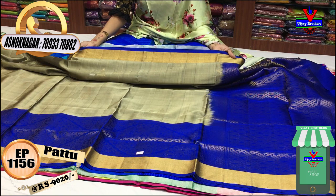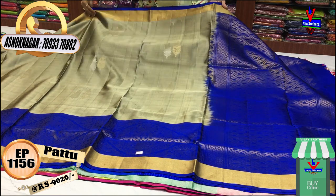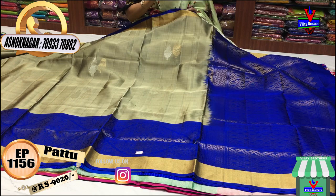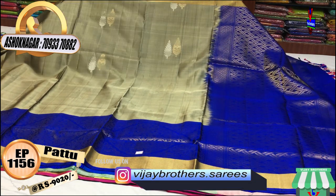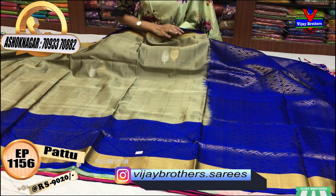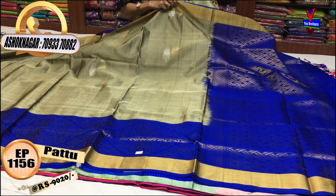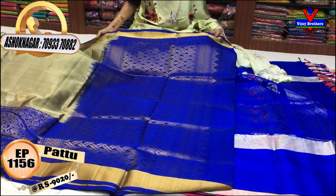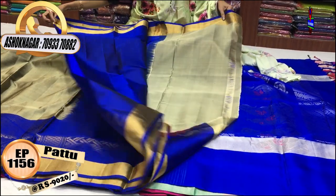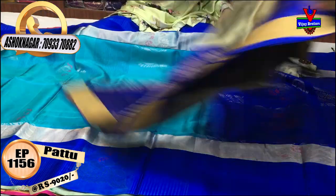This is a gray color saree. The blue and gold color tie gives a gray look. The middle part has gold and silver color. You can have a total of Rs. 9,020. If you want a gold color, you can have a background of navy blue and ring blue. You can have a blouse in the same color.